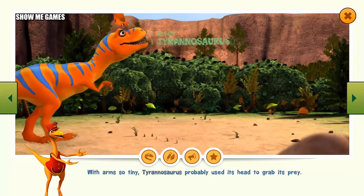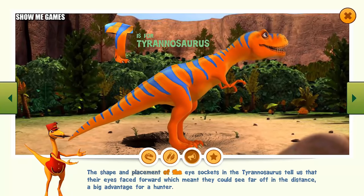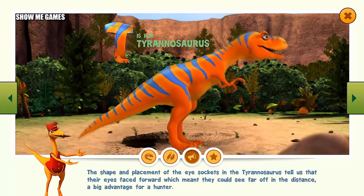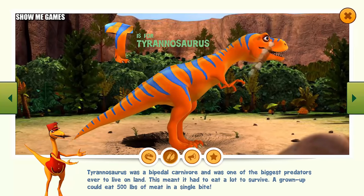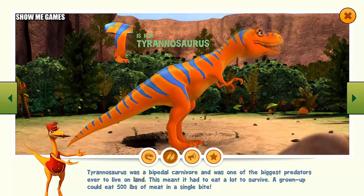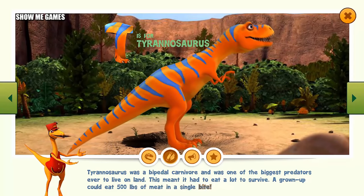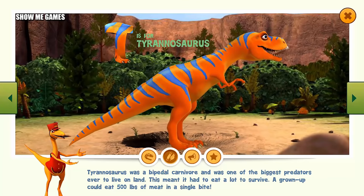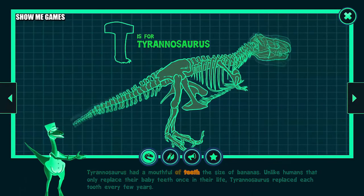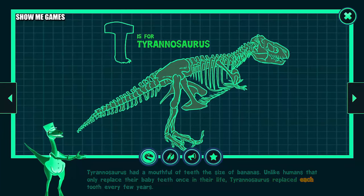With arms so tiny, Tyrannosaurus probably used its head to grab its prey. The shape and placement of the eye sockets in the Tyrannosaurus tell us that their eyes faced forward, which meant they could see far off in the distance — a big advantage for a hunter. Tyrannosaurus was a bipedal carnivore and was one of the biggest predators ever to live on land. A grown-up could eat 500 pounds of meat in a single bite. Tyrannosaurus had a mouthful of teeth the size of bananas. Unlike humans that only replaced their baby teeth once in their life, Tyrannosaurus replaced each tooth every few years.